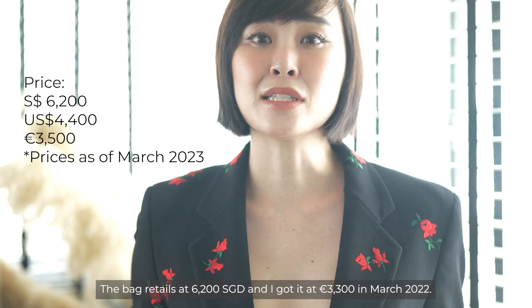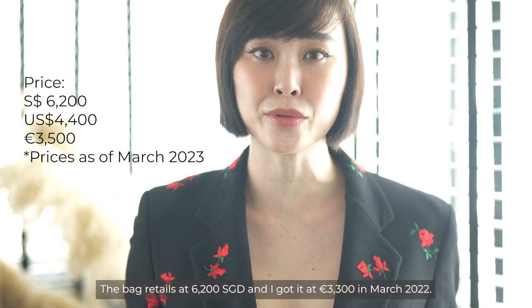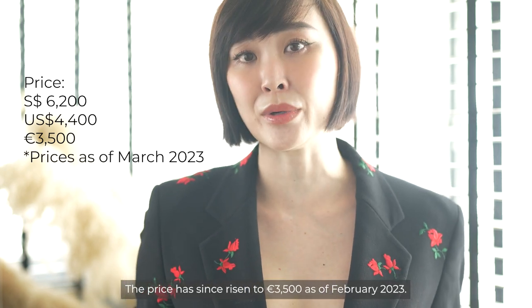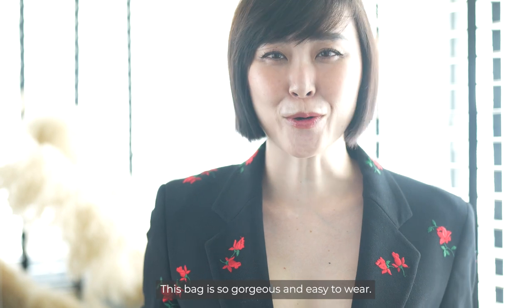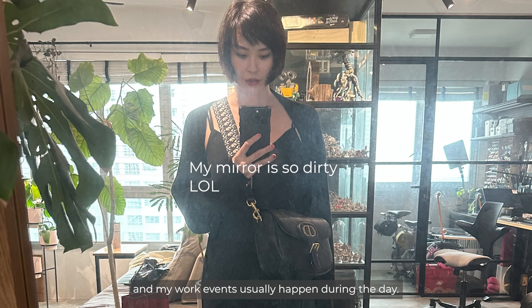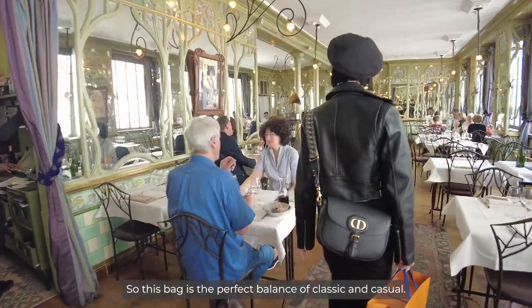The bag retails at $6,200 Singapore dollars and I got it at €3,300 in March 2022. The price has since risen to €3,500 as of February 2023. This bag is gorgeous and easy to wear. I generally dress more casually and my work events usually happen during the day, so this bag is the perfect balance of classic and casual.